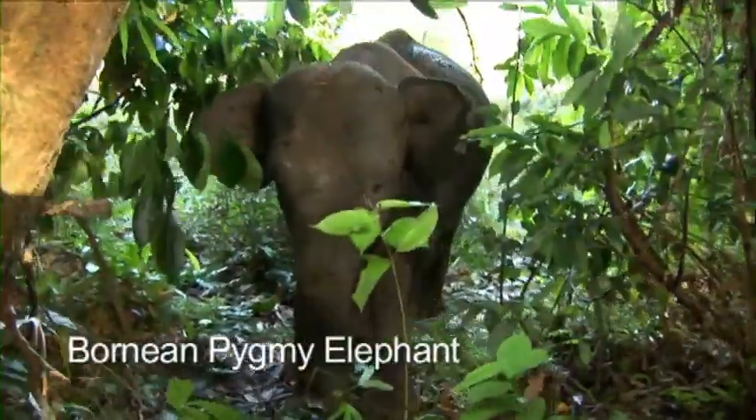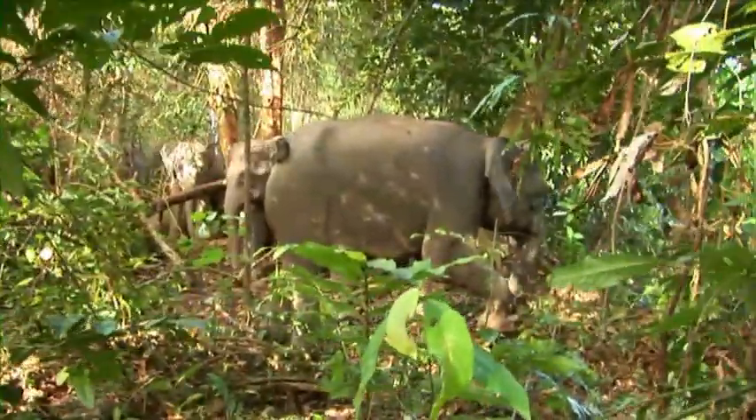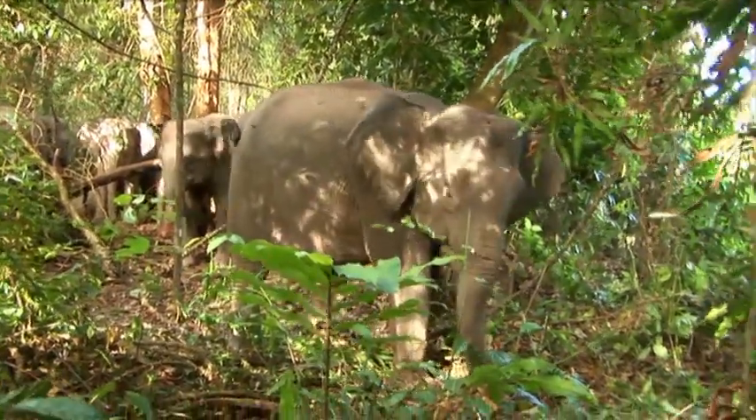Whoa! This is a Bornean pygmy elephant. Wow! There's a herd of them. They live only here in the eastern part of Borneo.